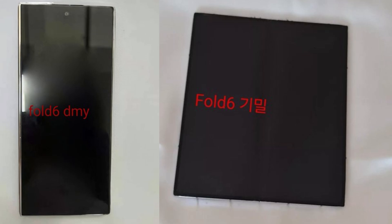What do you think about this first live look at the Galaxy Z Fold 6? I'd love to hear your thoughts in the comments section. Peace out.